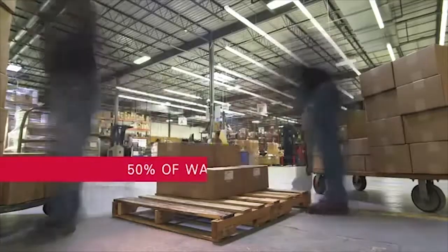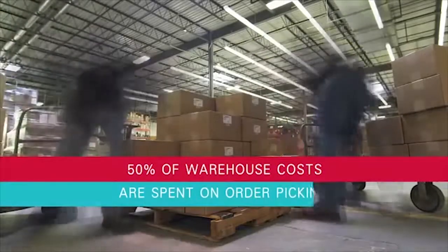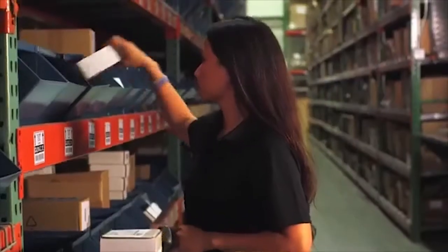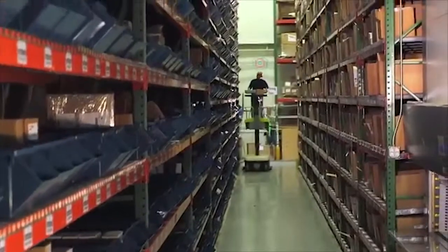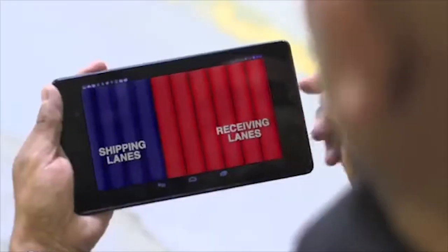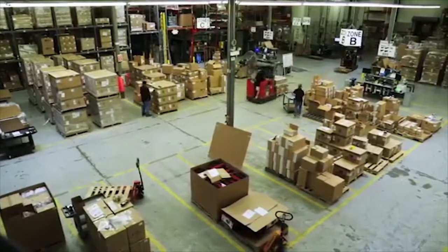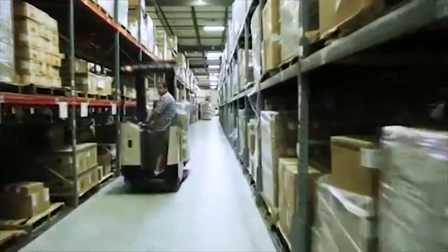50% of warehouse costs are spent on order picking. The data collected from RFID labels, barcodes and RTLS tags accelerate picking time and drastically reduce expensive errors. Zebra's dynamic staging solutions allow labor-intensive picking and packing functions to run smoother by creating staging locations anywhere in the warehouse. From these staging locations, you can quickly locate materials and complete picking and shipping operations more efficiently.